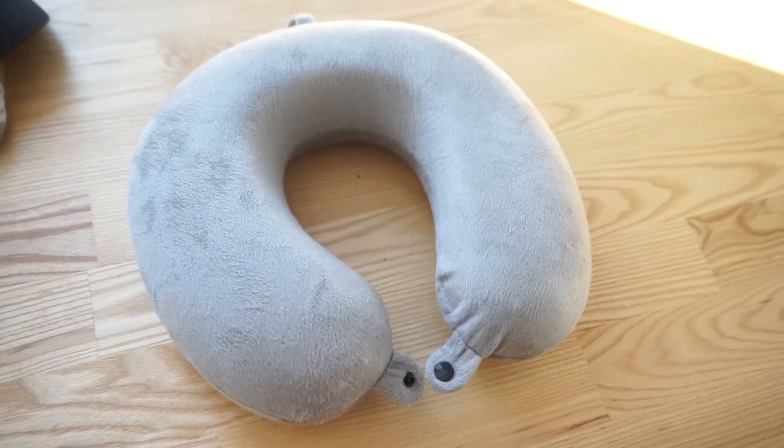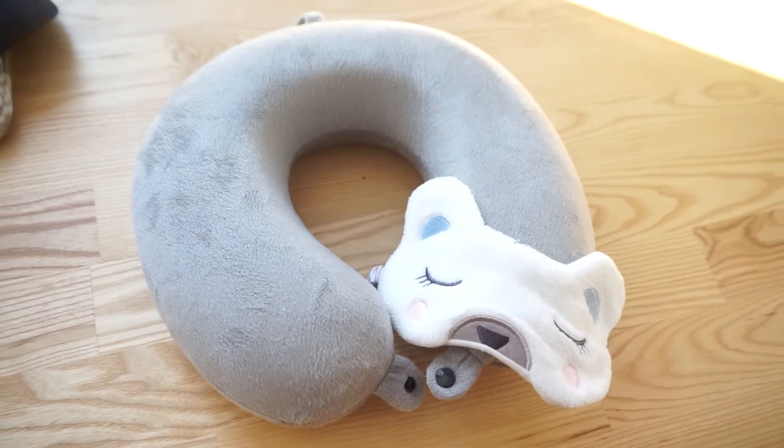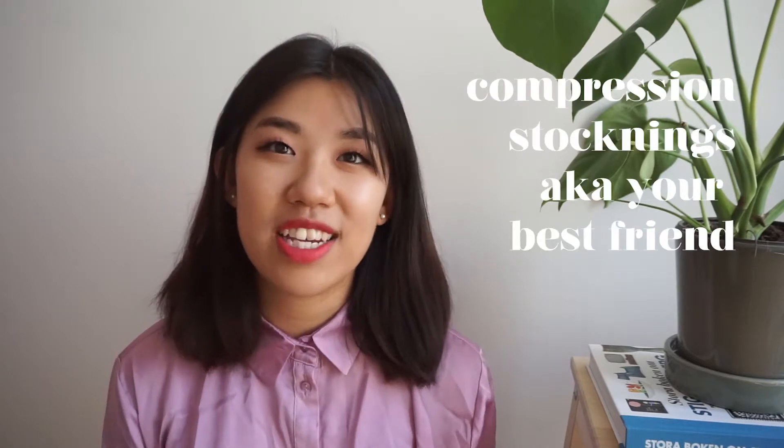Another thing that's so important for long flights is a neck pillow and a sleeping mask. I made the mistake last time of bringing one of those inflatable sheep neck pillows — never again. Never compromise your sleep, even on a plane. You deserve the best.